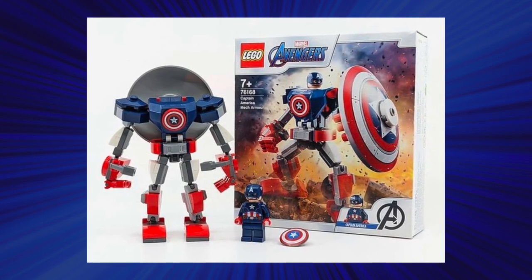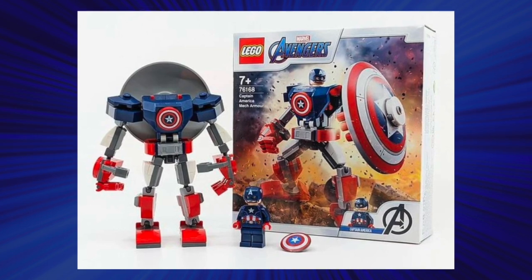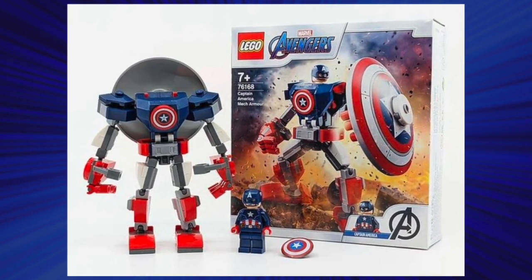At honorable mention, we have the first mech on the list, coming in at 8.3 cents per piece — the Captain America mech, which was $10.